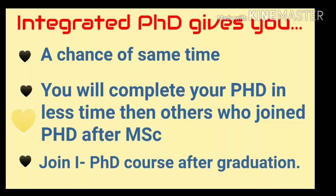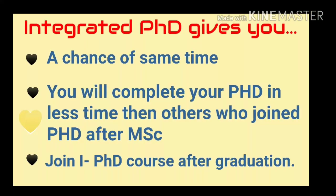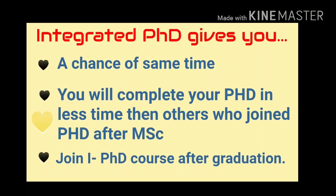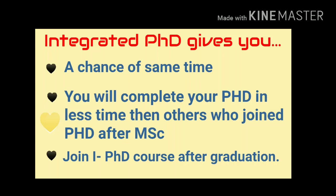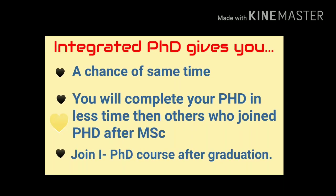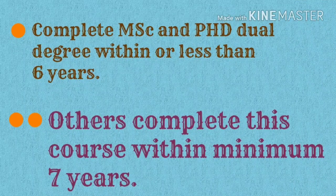Integrated PhD gives you a chance to save your time. You will complete your PhD and also MSc in less time than others who join PhD after MSc. You would join Integrated PhD course after your graduation and complete MSc-PhD dual degree within more or less six years. But others complete this within a minimum or maximum of seven years.